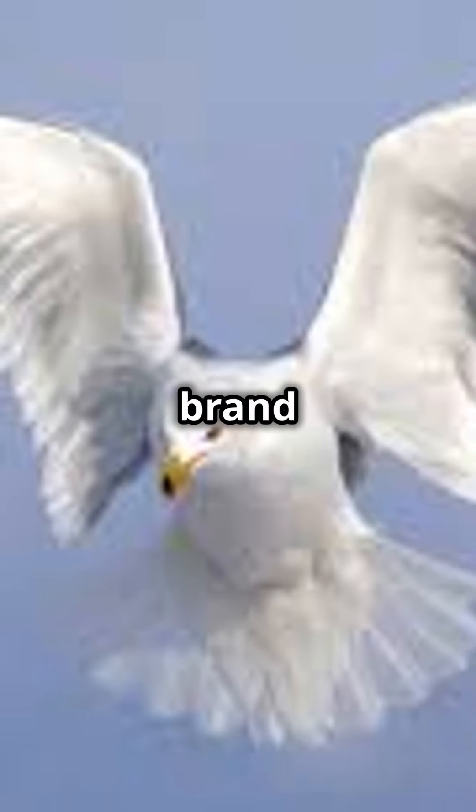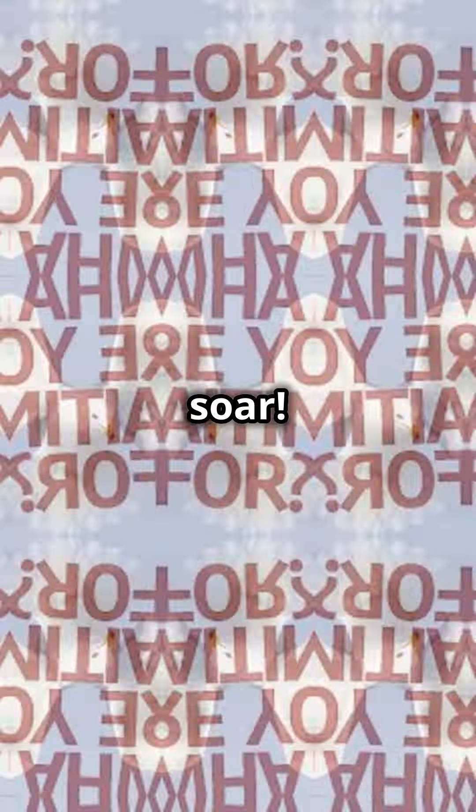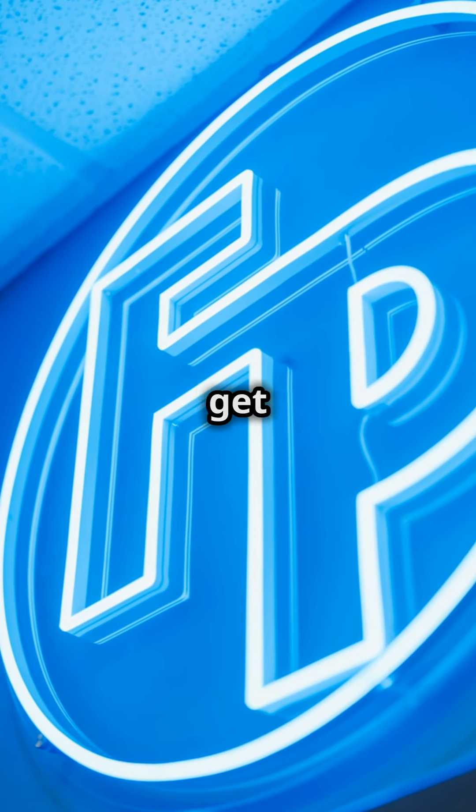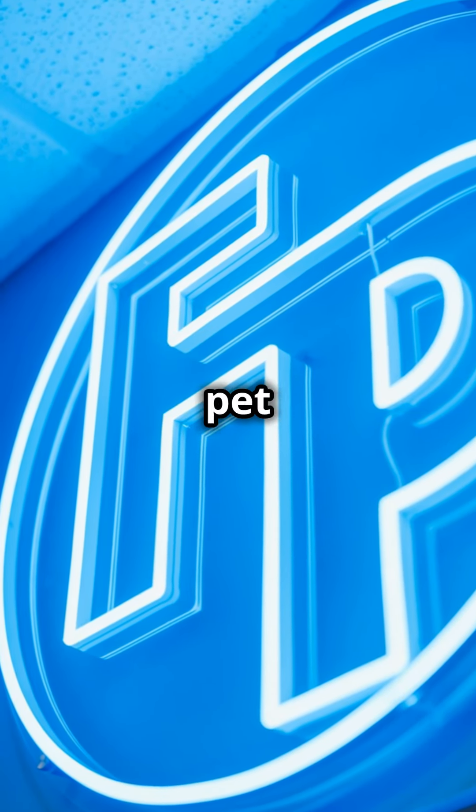Get those branded dog treat jars today and watch your brand visibility soar. So what are you waiting for? Contact Fully Promoted Tacoma now and let's get your brand into the paws of pet owners everywhere.